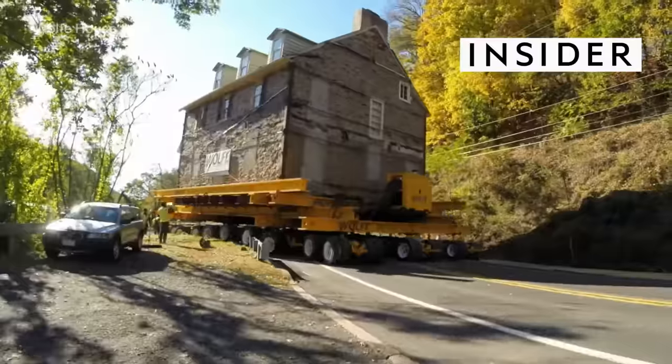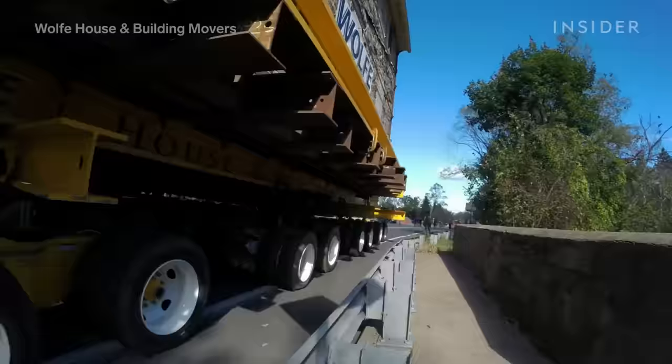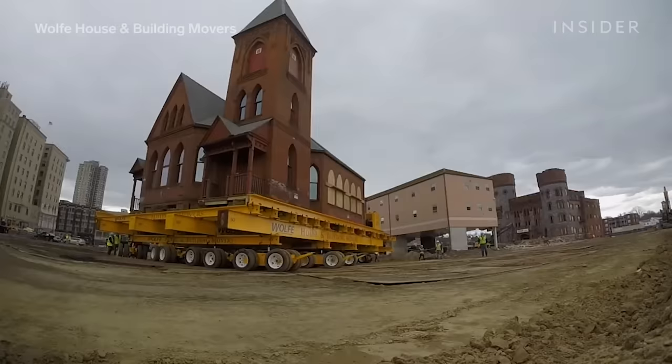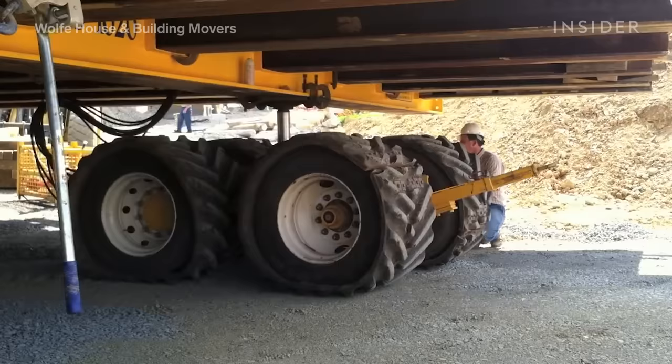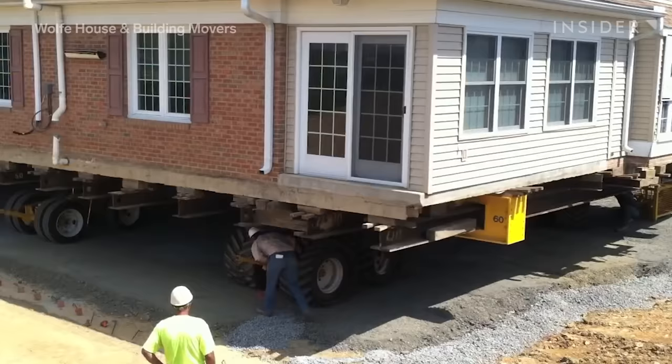Have you ever wished you could literally just pick up your entire house and move to a completely new place? Turns out you can. Wolf House and Building Movers does this 200-300 times a year. But how is this possible? Why would somebody want to do this?